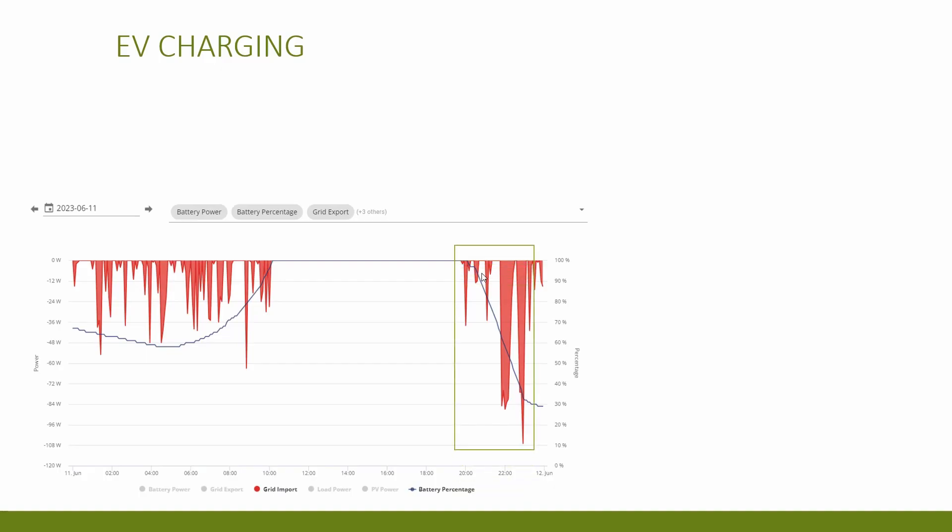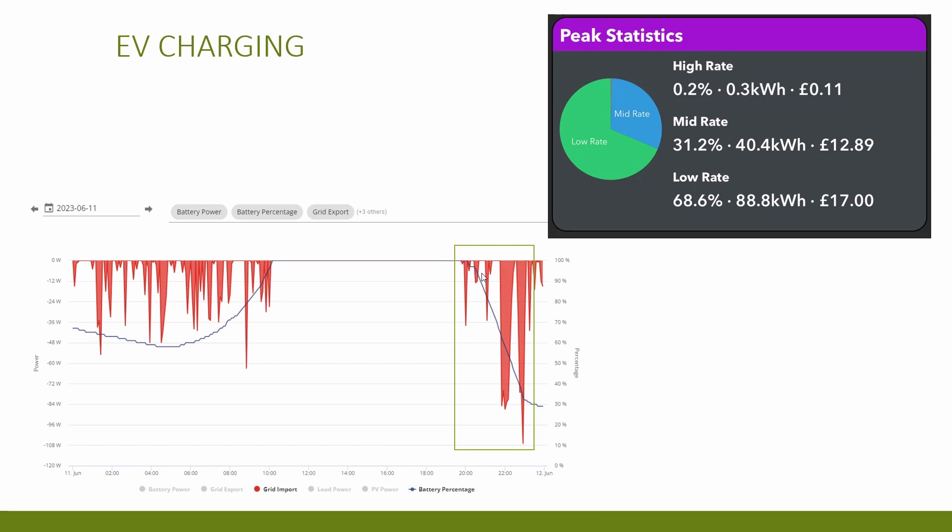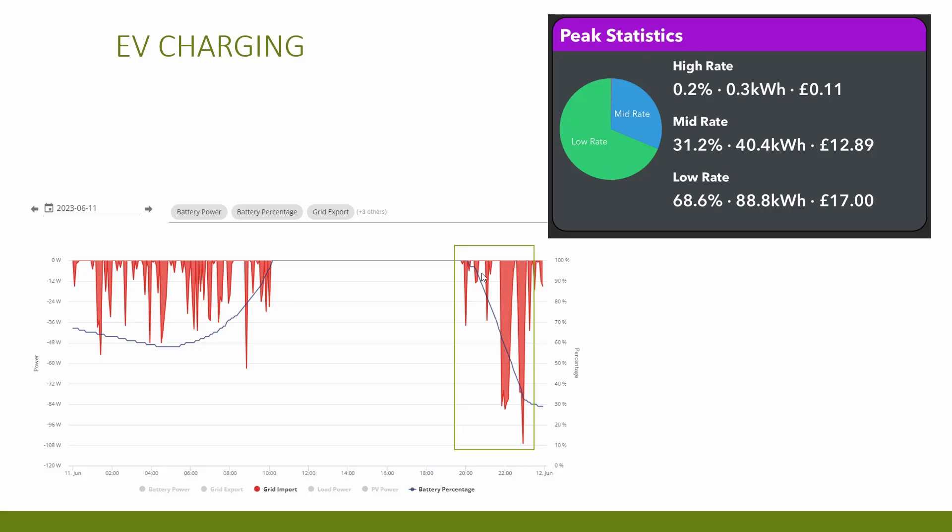Looking at the power the car used during June — there was much more daytime charging than I wanted rather than the off-peak window between 2 and 5 a.m., mostly due to granny charging before the Zappy was installed. The granny charging drained the battery quickly. Once I got the Zappy installed it gave me much more control and faster speeds. Breaking down car usage for the month: only 0.2% on peak rate between 4 and 7 p.m., 31% on the day rate, and 68% on the low rate — so overall two-thirds on the low rate, but with room for improvement.